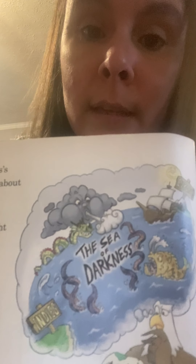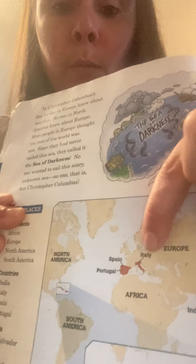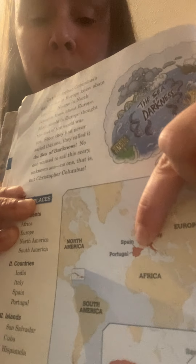There's a drawing of the Sea of Darkness — that would be a great picture to draw. No one wanted to sail this scary unknown sea — no one, that is, but Christopher Columbus. Here's a picture of the map of the world. We have Europe, Italy where Christopher Columbus was from, Spain where King Ferdinand and Queen Isabella lived, Africa, South America, and North America — that's where I live. And down here is San Salvador with Hispaniola, which is where Columbus reached, and Cuba.